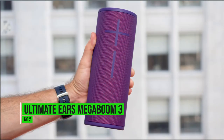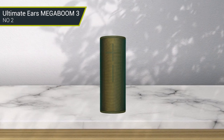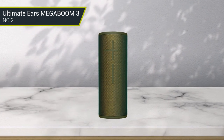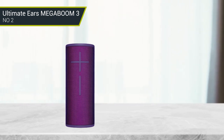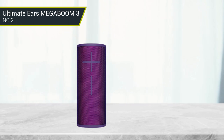Number 2: Ultimate Ears Mega Boom 3. Measuring 3.2 x 3.2 x 8.75 inches and weighing 2.04 pounds, the speaker is one of the best companions that accompanies you wherever you go. It'll look good wherever you put it — yes, even on your boat. It also comes in three colors: black, blue, and red.